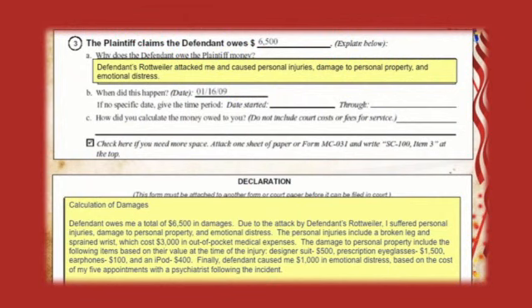This is all you are going to turn in to the judge before your hearing. All that proof you have — the receipts, the photos, the contracts — you're going to bring that with you on the day of court. The judge will not read it beforehand.